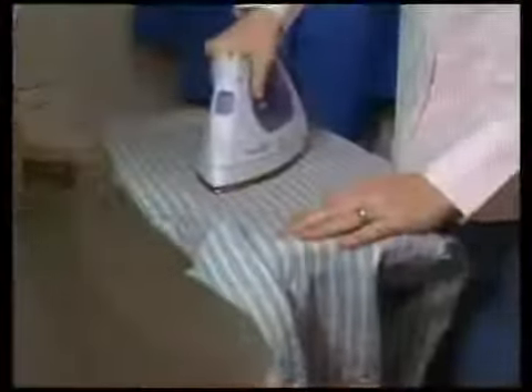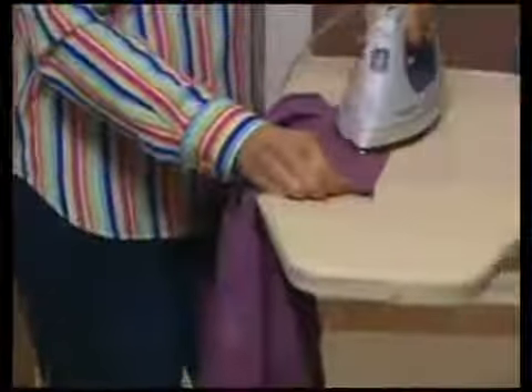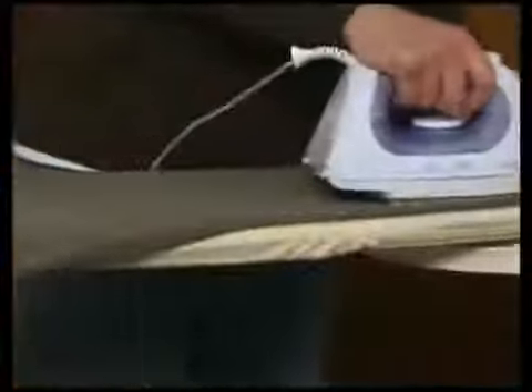Nothing is more versatile, more efficient, or more convenient. Whether you live in a large home, a small apartment, even a college dorm, a Lifestyle Wall-Mounted Ironing Center will make ironing easier and more comfortable than you ever thought possible.